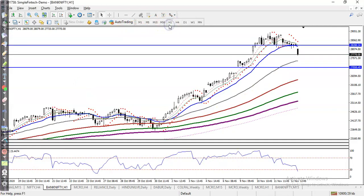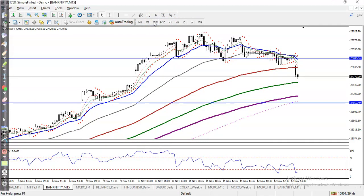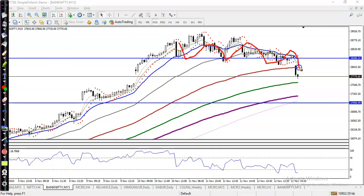Now looking at a smaller timeframe — this is H1. On the 15-minute chart, price was running in a range and finally broke out of it. We're expecting price to retest that level. I hope you enjoyed this video — if you liked it, please like and subscribe. Thanks for watching.